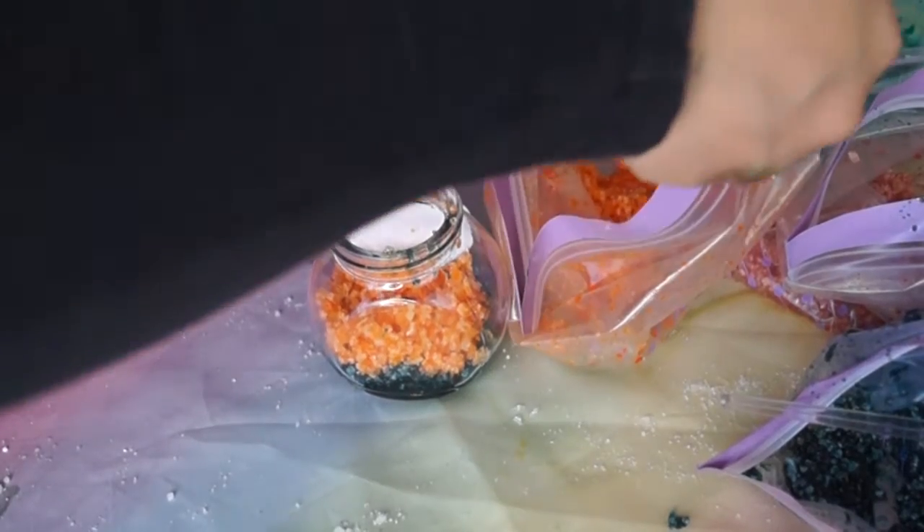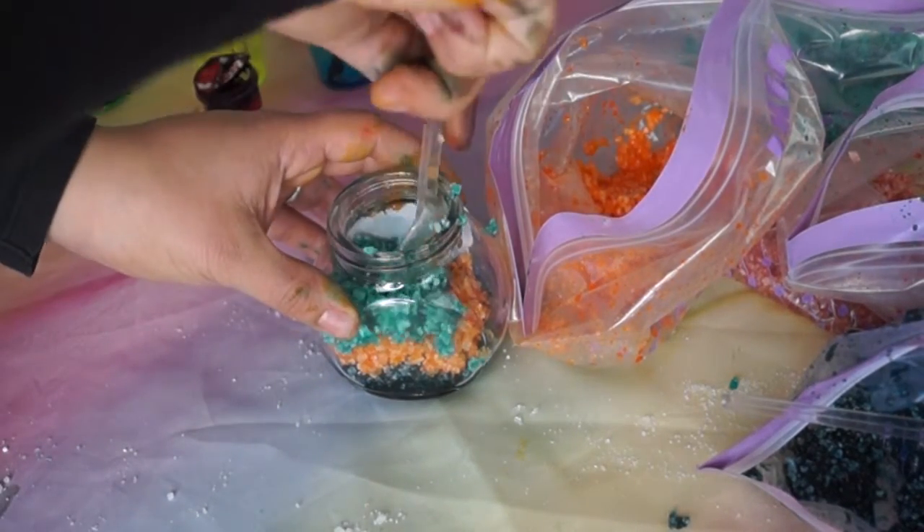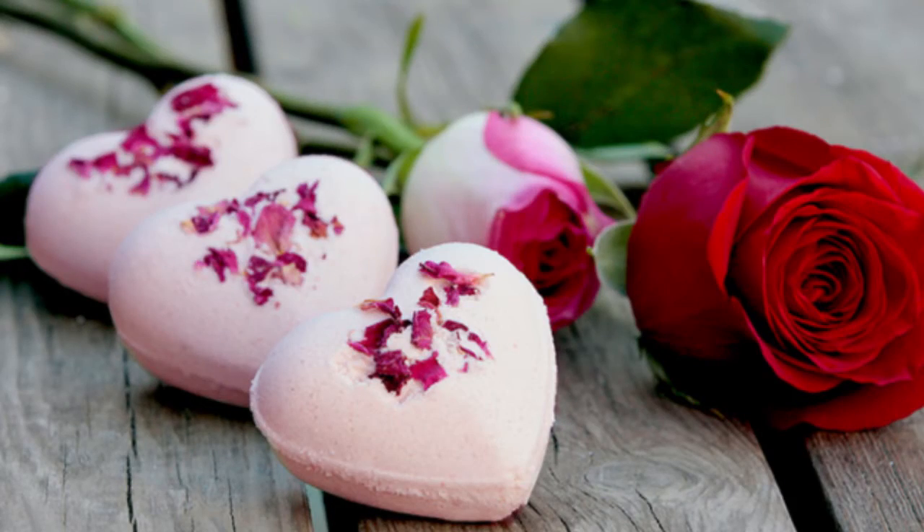My third idea is to make your very own bath salts or bath bombs. I've already shown how to make rainbow bath salts on YouTube, but bath bombs are also fantastic to make. I'll put the recipe and mixture for how to make them in the description box.